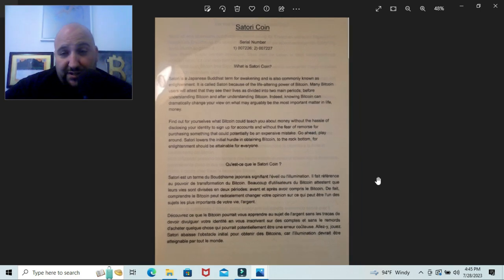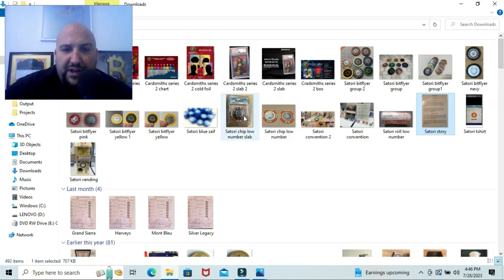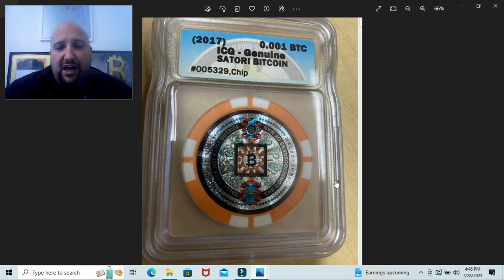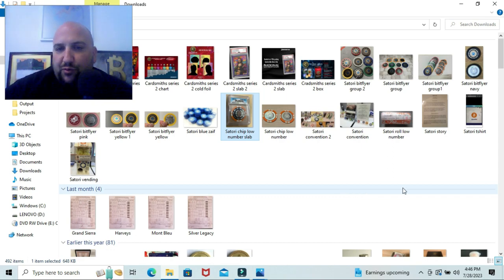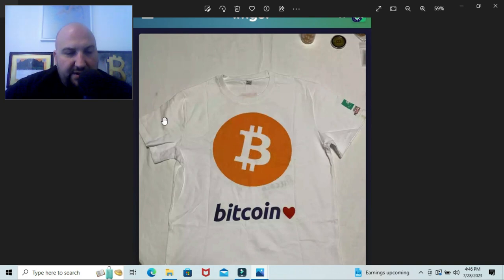Here's a slabbed ICG Satori coin from the forum — I'm not sure whose chip this is, so thanks for letting me use the picture. You can see the serial number on it: 5329. That is an early chip, and that low serial number would increase the value of this chip dramatically. So we're looking for low serial numbers, pre-fork — all that kind of stuff.